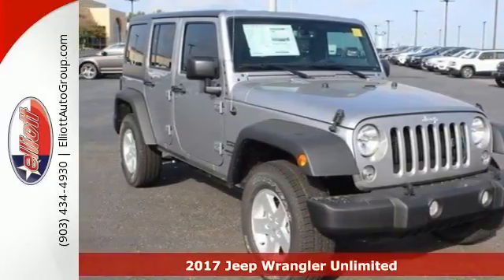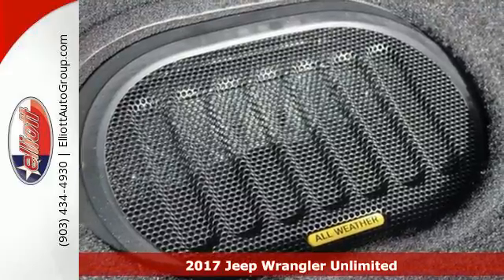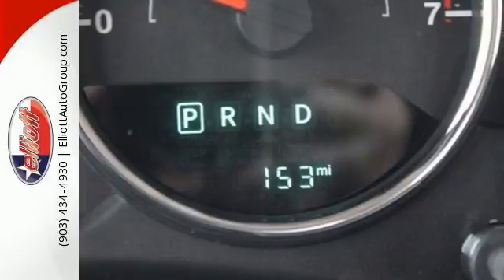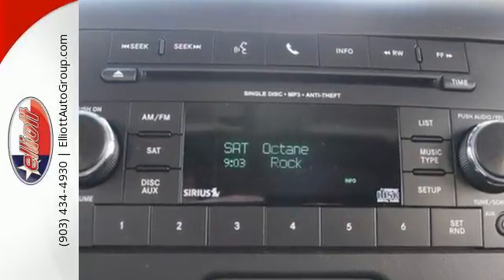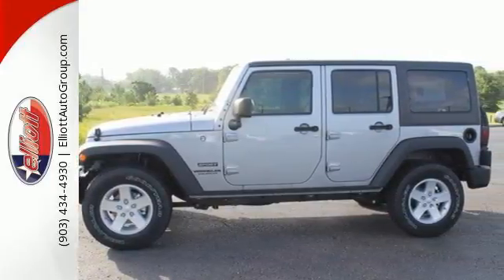It's a 2017 Jeep Wrangler. Unmatched comfort and the confidence to challenge anyone or anything — the removable top and seat configuration offer endless possibilities for fun and cargo hauling. Initiate the fun with the 3.6-liter V6 engine and four-wheel drive.